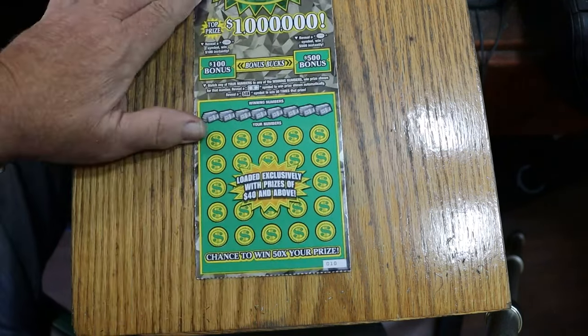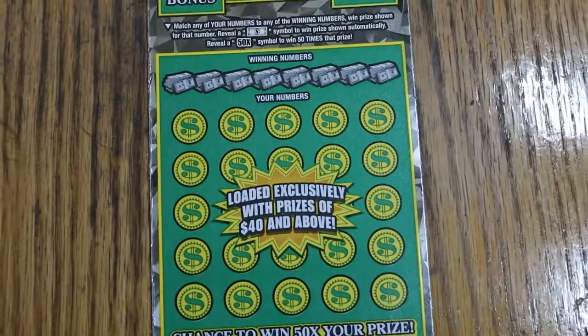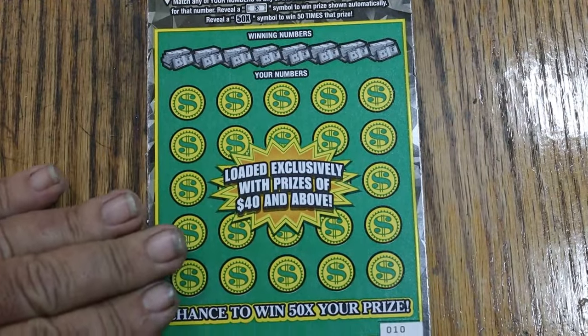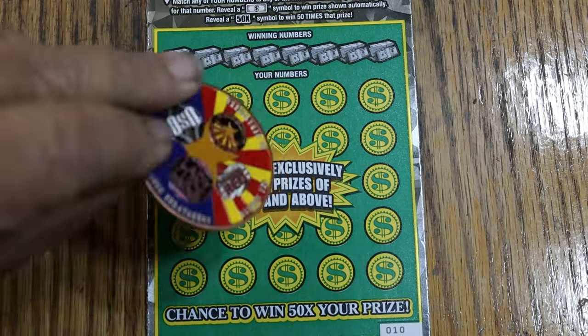I've got tickets 10 through 14 — five tickets, a $150 session. We're going to start with ticket number 10. We do the bonuses last, using the collab coin.